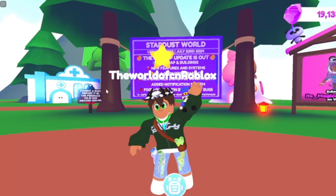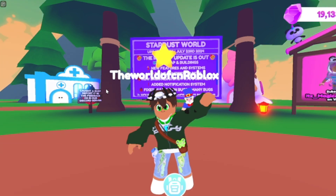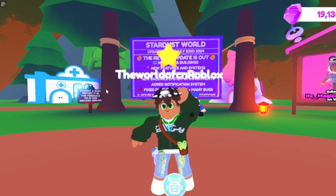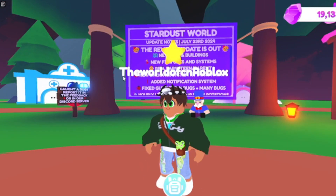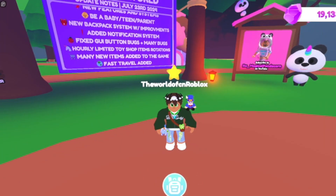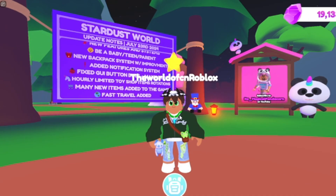Hey everyone, I'm back! Welcome to another Roblox video. This is my second time recording this because the video was lagging a lot, so we're doing it again. I made sure to fix what was going on, so I hope everything's working. I'm going to show you everything that I bought in the first recording and then some.